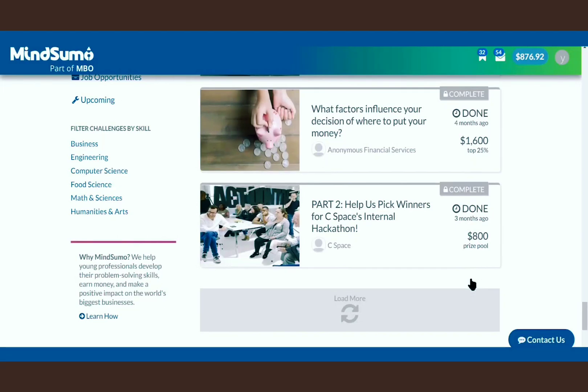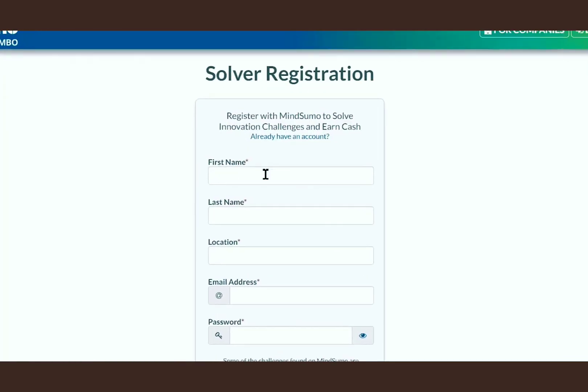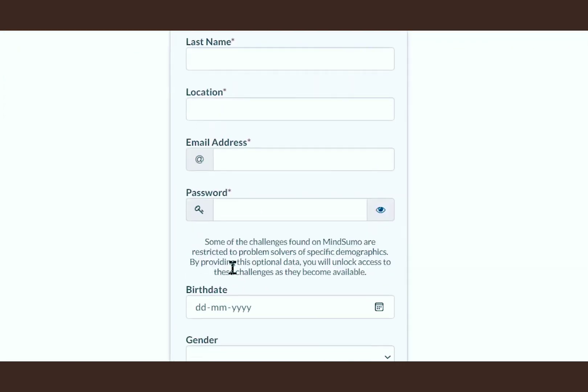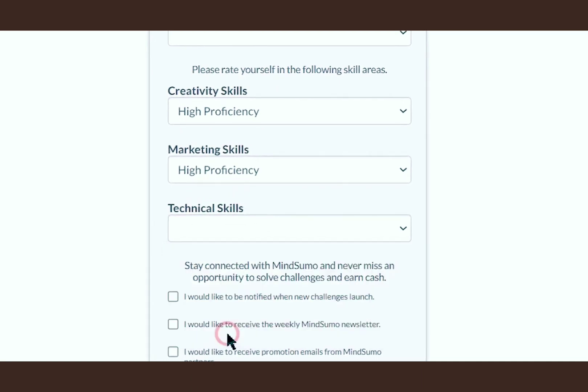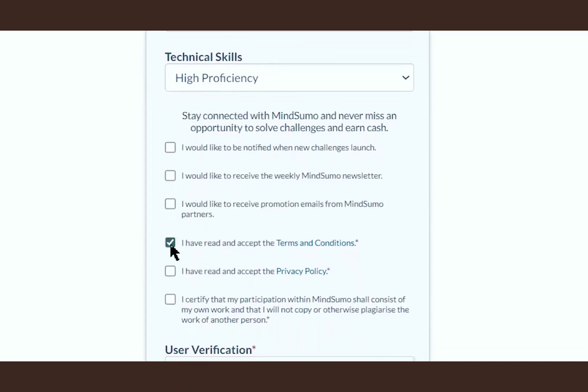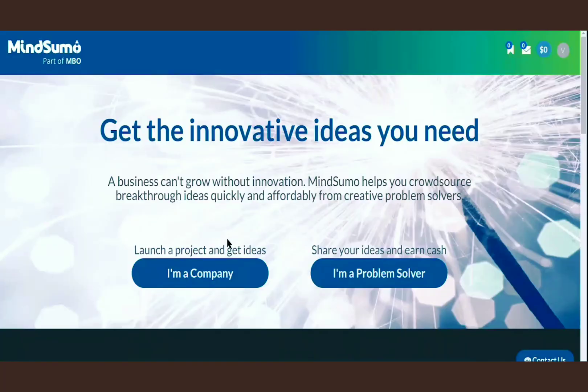Now watch carefully because the sign up process is quite tricky. So just click on login or sign up right here, and fill out all the basic info about yourself. But for creativity skills, marketing skills and technical skills, select high proficiency. Next, don't check the first three options, but instead check the last three options and click login. So now our first step is done.